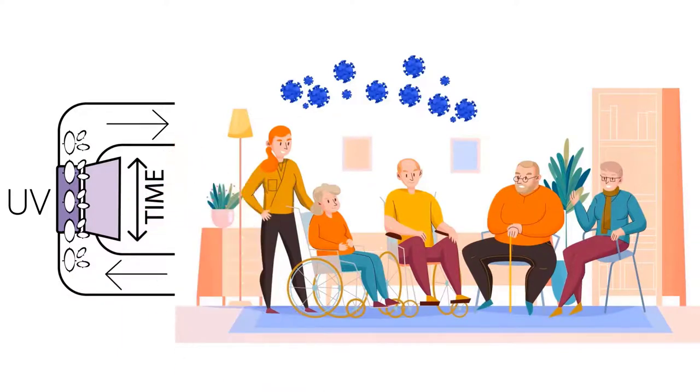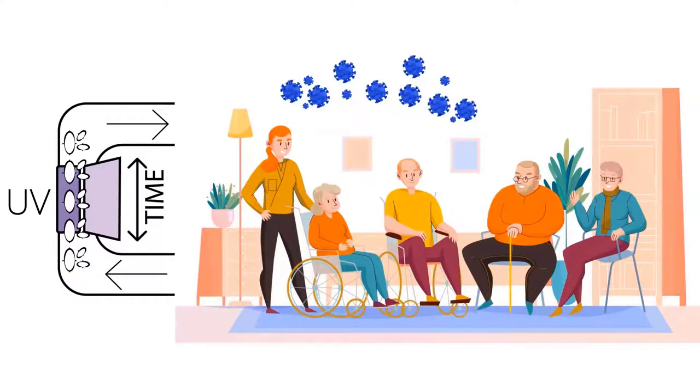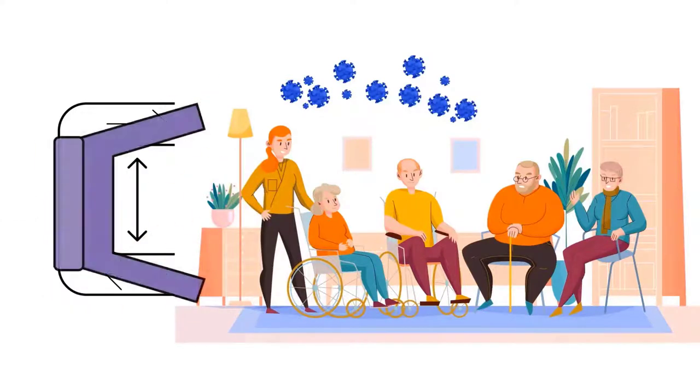Here's the problem: microbes need several seconds of exposure to ultraviolet light in order to be killed. So, microbes in fast-moving air can blow right by an ultraviolet source and survive. Until now, the only ways to fix this problem were to slow the air down or increase ultraviolet power.